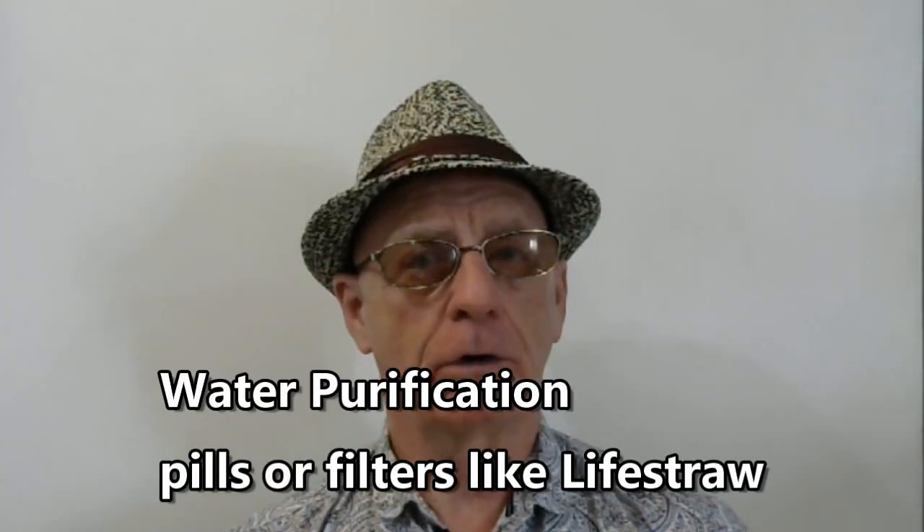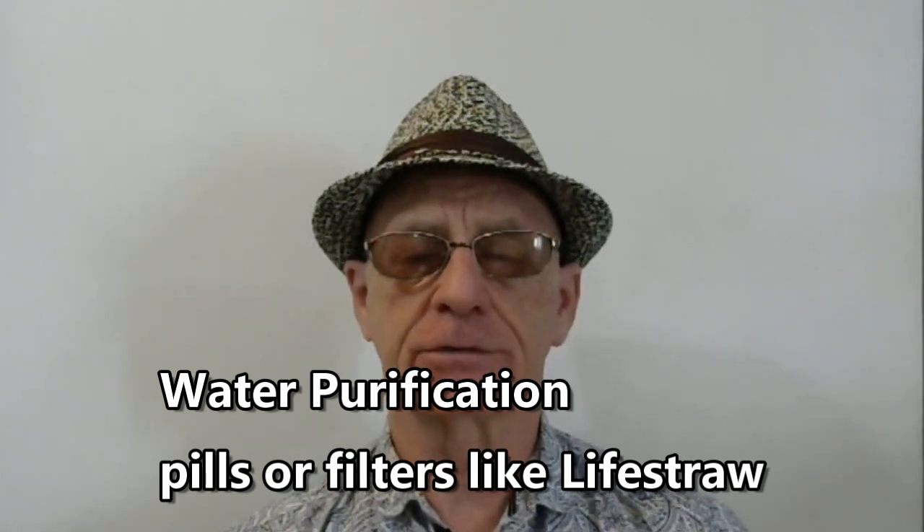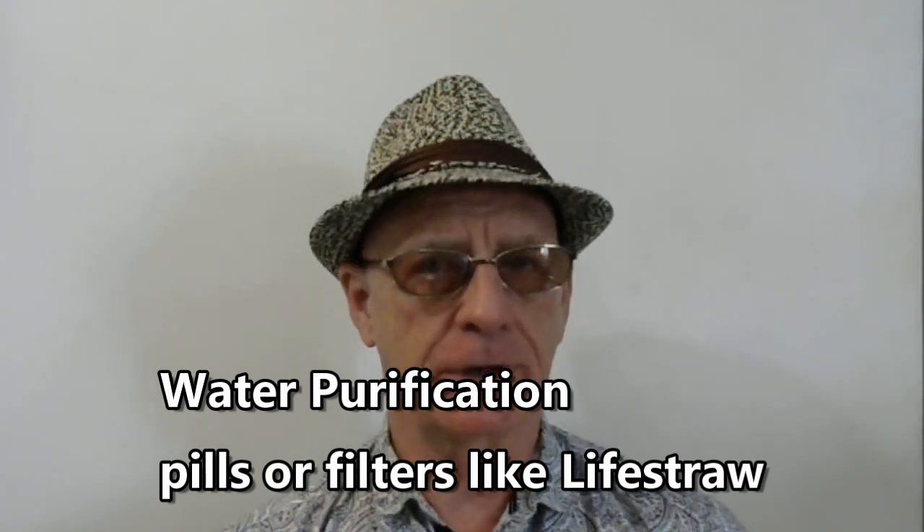One other item you might want to bring is some type of water filtration system, as well as water purification tablets. They're relatively inexpensive and small to carry. I bought a couple — one is called the Survivor Filter and the second one is the LifeStraw. The LifeStraw is very highly rated and more expensive than the other one. I'd suggest getting the highest quality you can. I haven't used either one yet, but I always carry them when I travel.